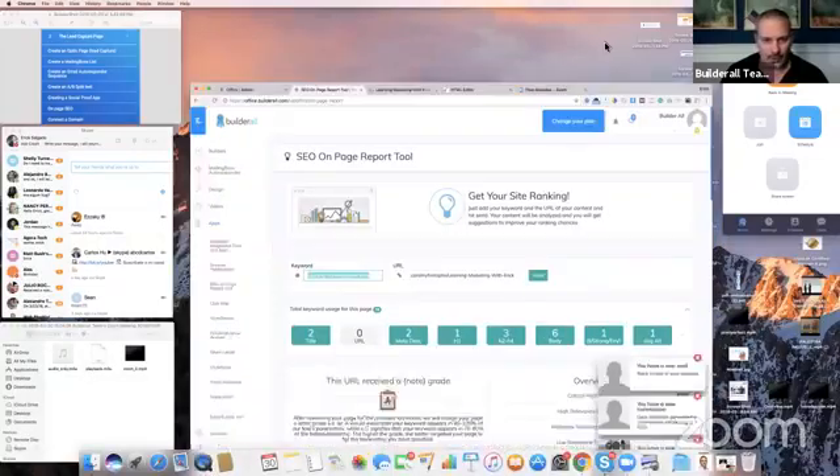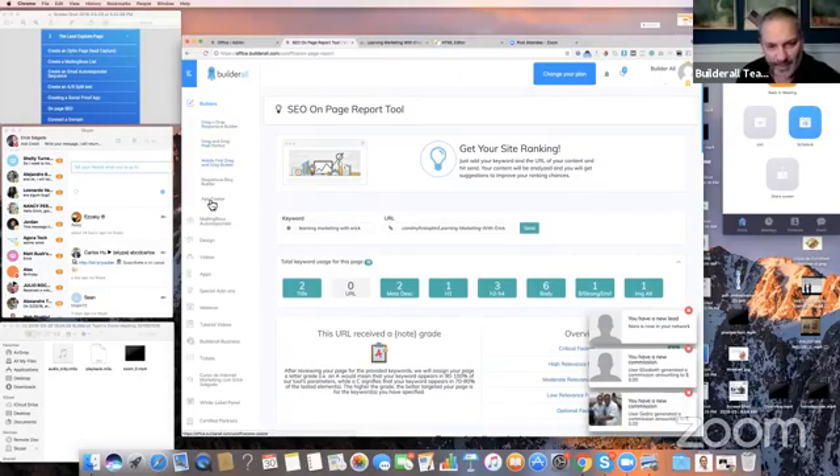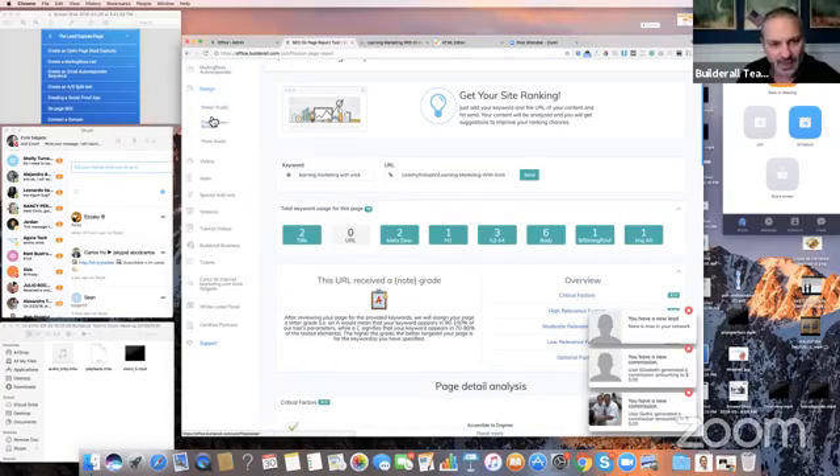You can create something to work with paid traffic — you can buy traffic on Facebook, Instagram, all that. But you can also do something perfect to get traffic from Google, just like I did it. And then when you are using Builderall, here on this side menu you have those builders: drag and drop responsive, pixel perfect, mobile first, and app creator. You can actually build an app with Builderall. Then you have marketing tools like Mailing Boss, and design tools like Design Studio.